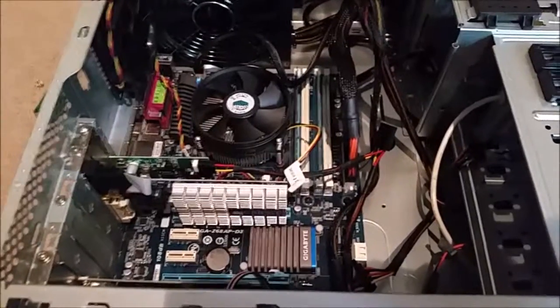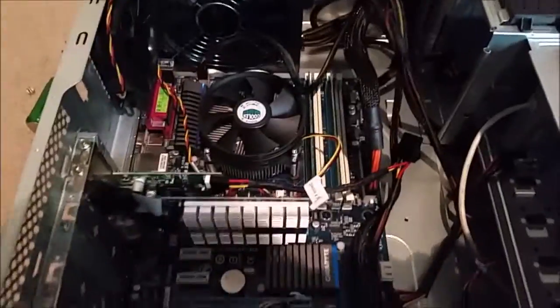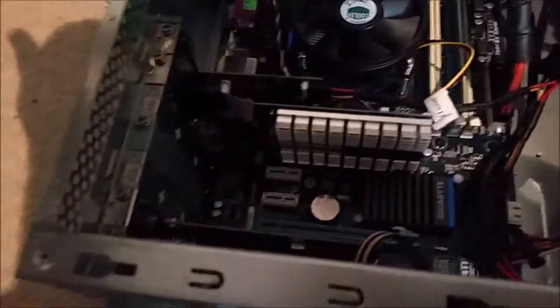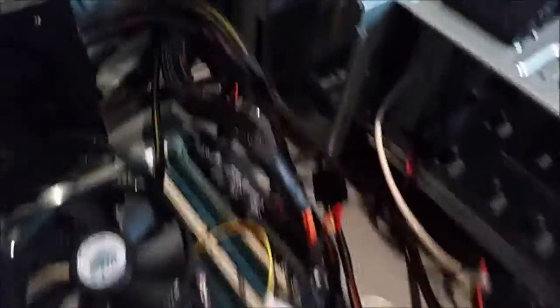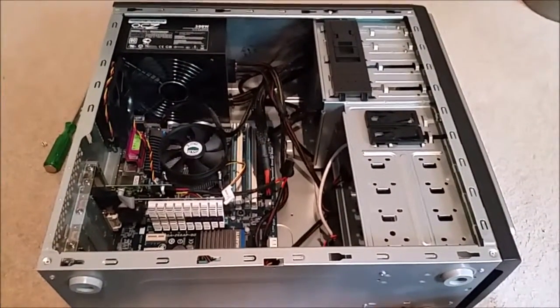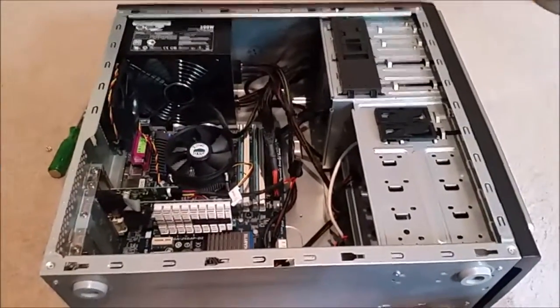Turns out it's not Sandy Bridge. Instead, it's an Ivy Bridge i5-3470, which is still a really good CPU. Other highlights include a pretty nice semi-modular OCZ 500-watt power supply, a crappy NVIDIA GT 210 graphics card, a couple USB PCI slot adapters, and a couple CD drives. Overall, I'm already planning on selling this machine for about $200 as it is. I already have an offer for it. So just like that, I'm going to make $200.